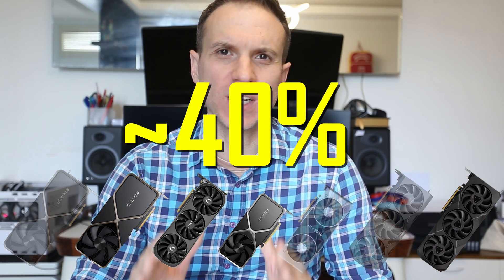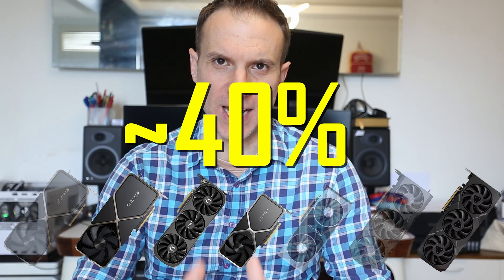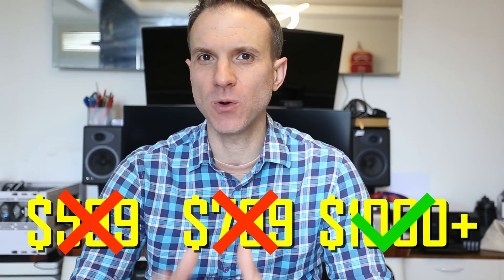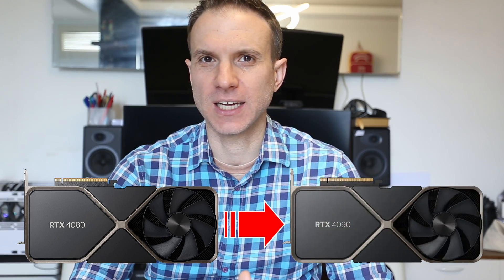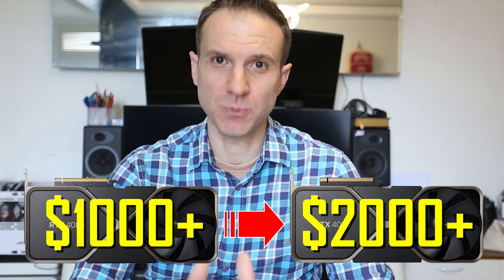For GPUs not hitting a CPU limit at ultrawide and not having VRAM overwhelmed, you need roughly a 40% performance increase to maintain ultrawide performance at 4K. That means if you don't want to lose any performance going from ultrawide to 4K, you will need a two-tier GPU upgrade — except when upgrading from the 4080 to the 4090, but with today's pricing that's still a doubling of GPU spend.